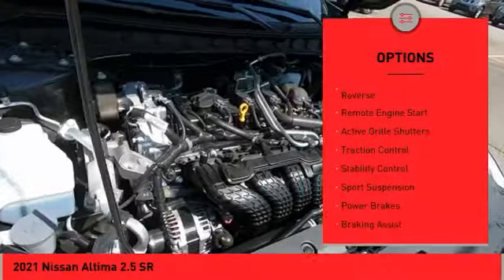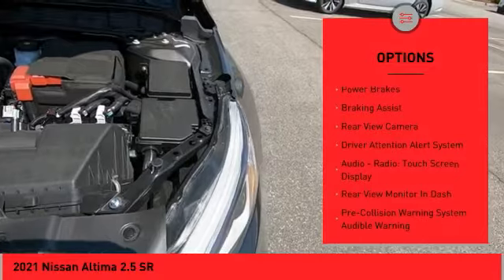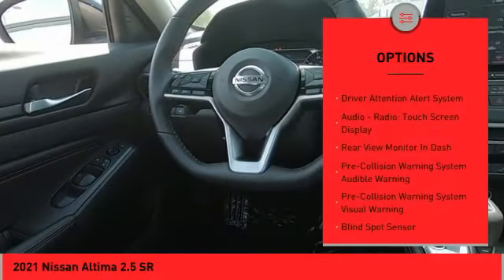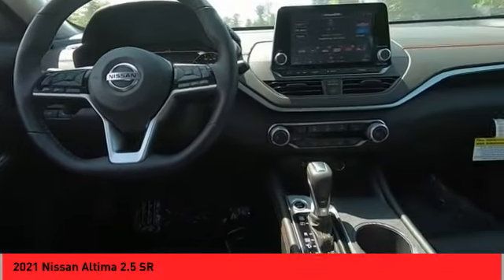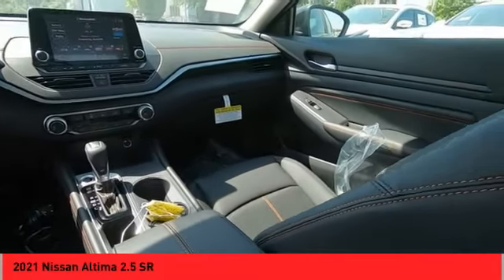Power windows with safety reverse, remote engine start, active grille shutters, traction control, stability control, sports suspension, power brakes, braking assist, rear view camera, driver attention alert system.